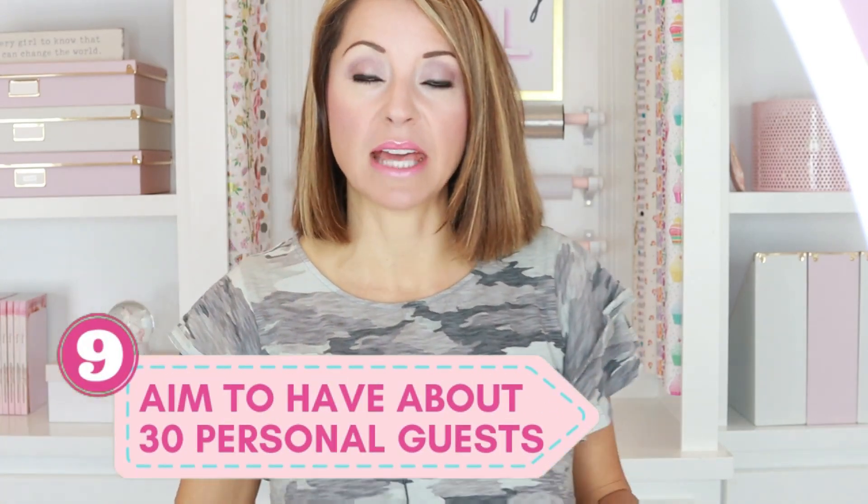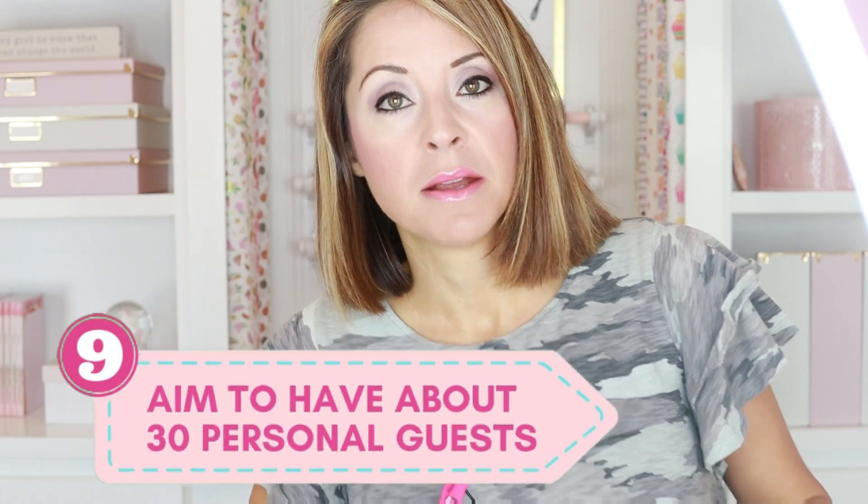Number nine on my list: aim to have about 30 personal guests on every single event. That doesn't include who your team invites — that includes you only, like who have you personally invited and confirmed to come. It makes such a difference when you have a ton of people watching. Not everyone shows up, but 30 is a pretty good number to shoot for for each of your live events. My live events were about 45 minutes, and I tried to have 30 personal guests on each one, plus my team brought some people too.